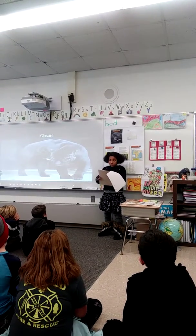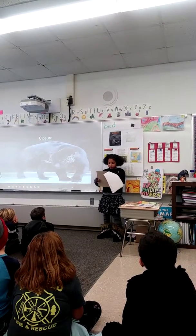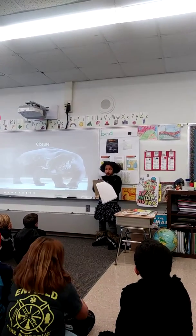One of my resources was az-animals.com. It's the best website to learn about animals. I recommend it to learn about animals. Have fun and learn on.